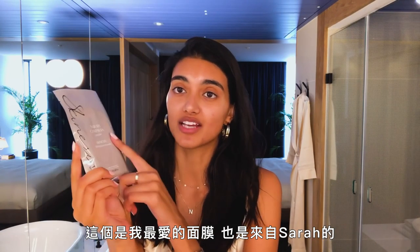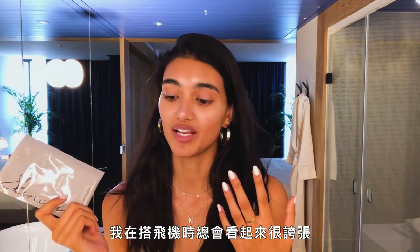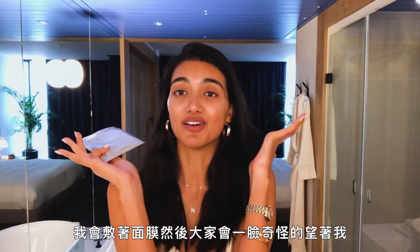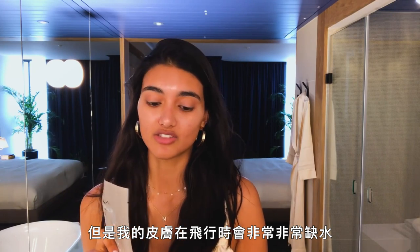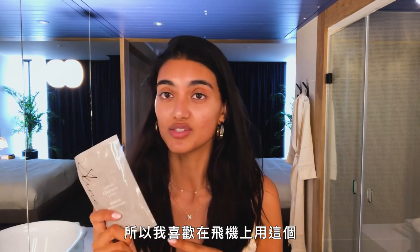Next, if I have free time, I love to do a mask. This is my favorite sheet mask — it's from Sarah again, it's a 3D moisture infusion mask. It kind of looks crazy when I'm on the plane with this mask on my face and people are looking at me weird, but my skin gets very dehydrated from flying so I like to use it on the plane.